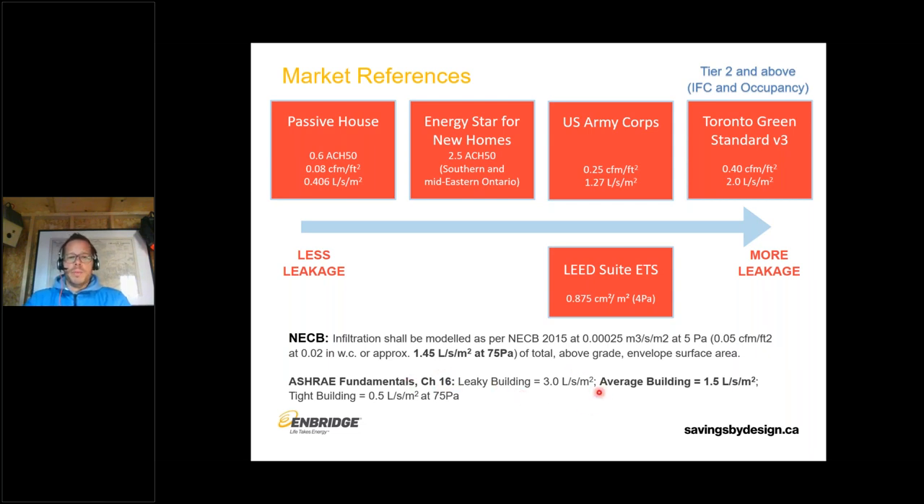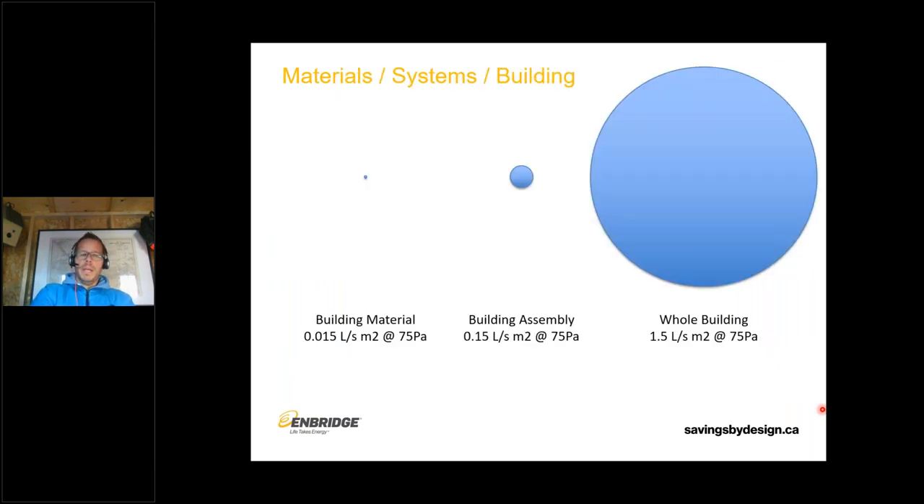ASHRAE Fundamentals Chapter 16 has three broad buckets for air tightness: a leaky building at 3 liters per second per meter squared, an average building at about 1.5, and a tight building at 0.5. A tight building is in the range of passive house; an average building is slightly better than the current Toronto Green Standard target of 2. Very simplistically, materials are rated on their own, assemblies as systems, and then the whole building — tending to step up in order of magnitude. If you take a material and multiply by 10, that's what an assembly should achieve; multiply that by 10, that's what a whole building should achieve.